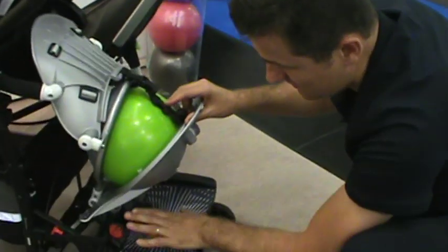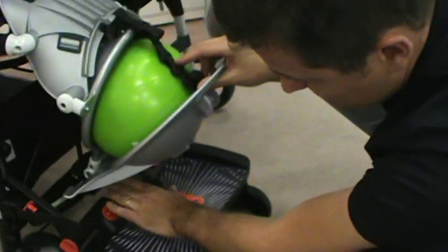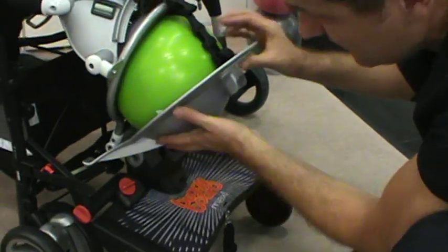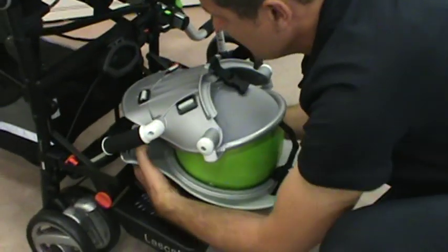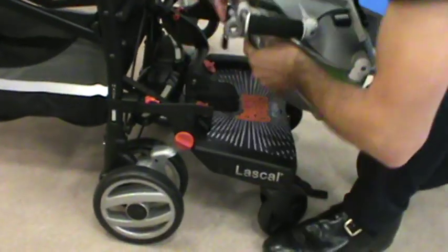So it fits onto a Laska BuggyBoard Maxi and also a Bugaboo Board — fits on the Bugaboo Board right here, or the Laska. The way it fits is with a clamp. It can fit once only onto the board, it stays on there, and then it releases from here — like that.